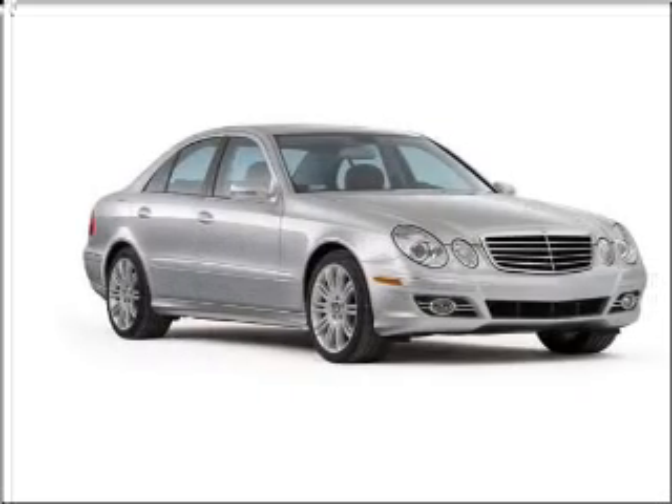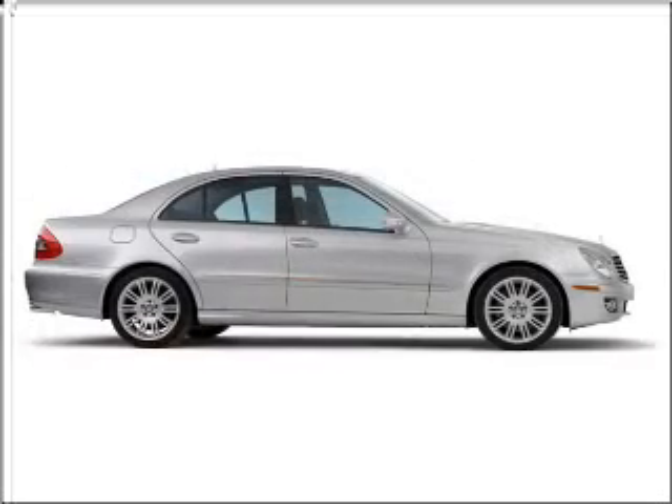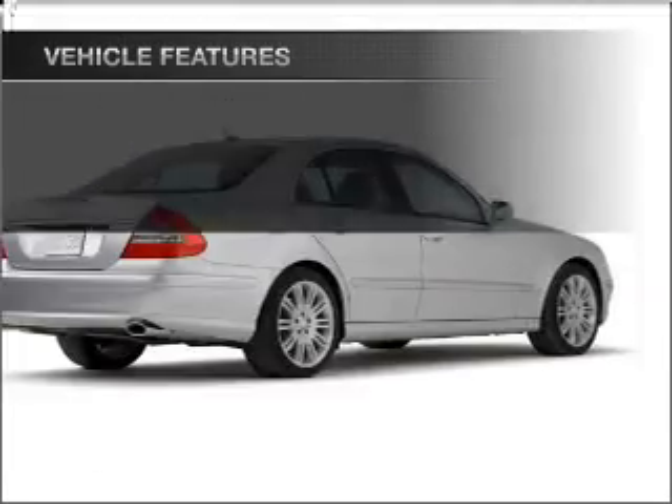Anti-lock brakes help you bring your vehicle to a safe stop. Let the outside in with a built-in sunroof, and memory settings make for a more comfortable ride. With these notable features, you won't want to miss out on the opportunity to own this amazing ride.